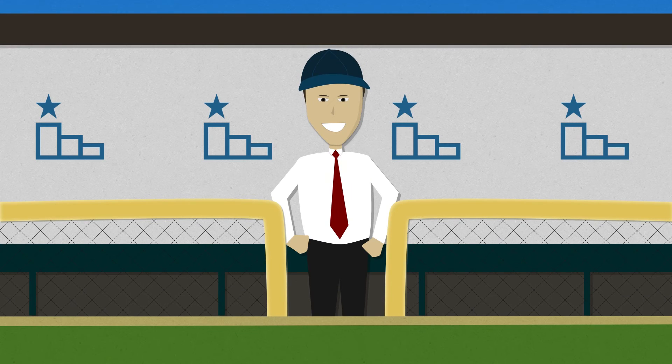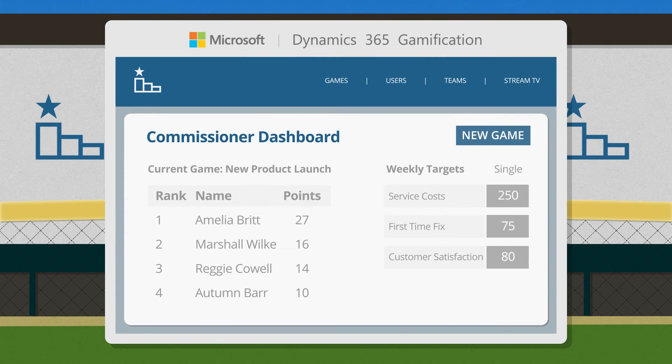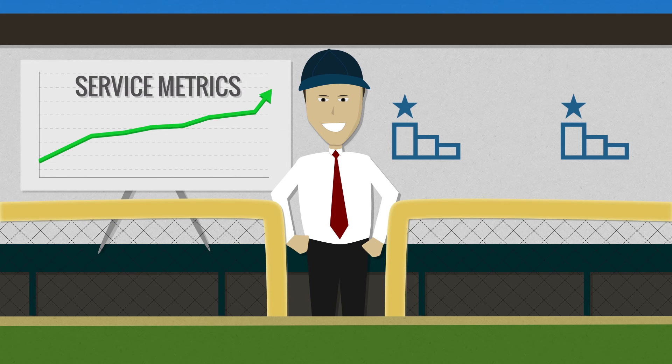Microsoft Dynamics 365 Gamification helps you run better contests and incentives, but it's also easier on you. Turnkey integration with Dynamics 365 and easy-to-use dashboards automate scoring. Management and administration becomes simple and hassle-free, not a spreadsheet nightmare.